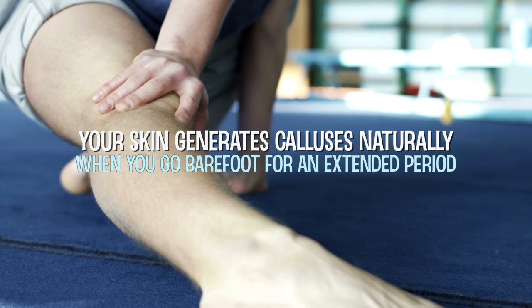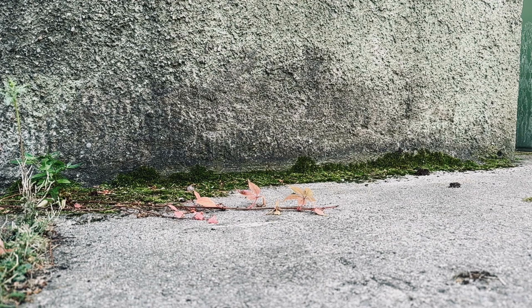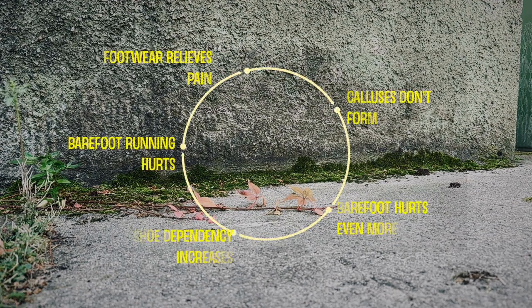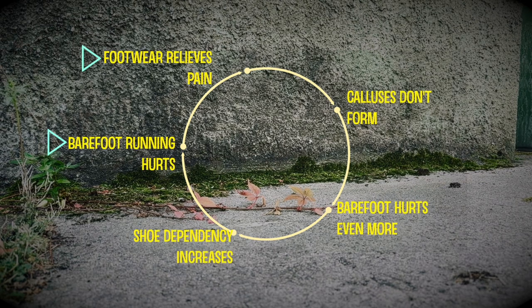While shoes are protective, they do come with drawbacks. First, wearing shoes creates a cycle of dependency. It hurts to go barefoot without calluses, which encourages the use of footwear, and these inhibit callus formation, which makes it increasingly difficult to go barefoot, so you end up having to wear shoes all the time.